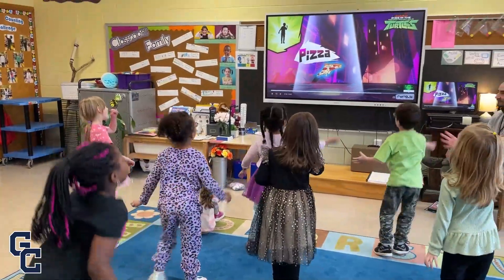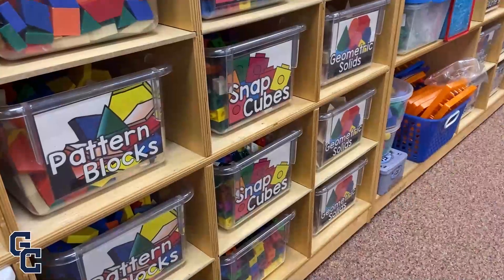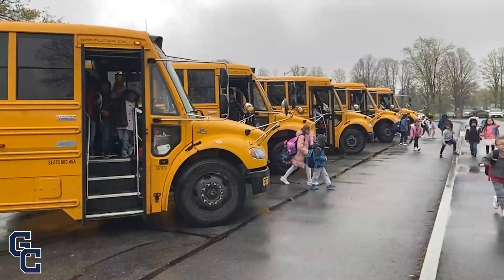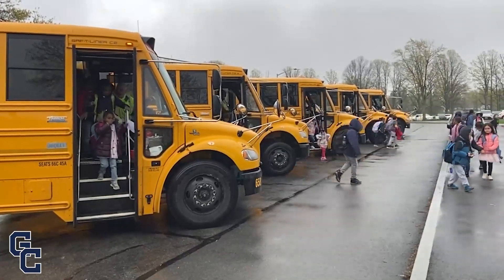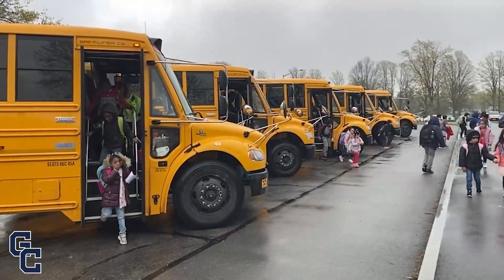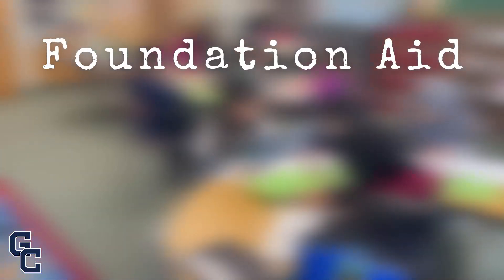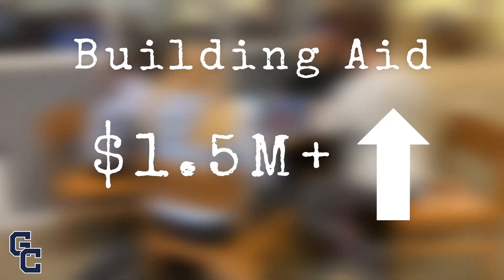Meanwhile, expense-driven aid is calculated by purchases and costs from the previous year. These are costs important to support services for students with disabilities, school bus transportation to and from school, partnerships with BOCES, and money to help pay for capital costs. The majority of our increases in state aid are foundation aid, at more than $6 million, and building aid, at more than $1.5 million.